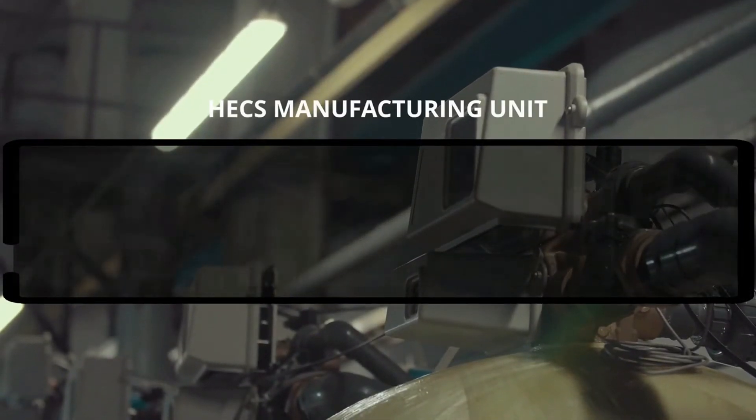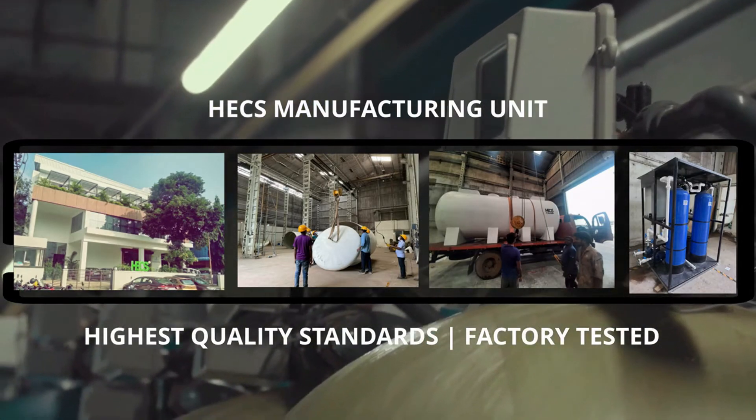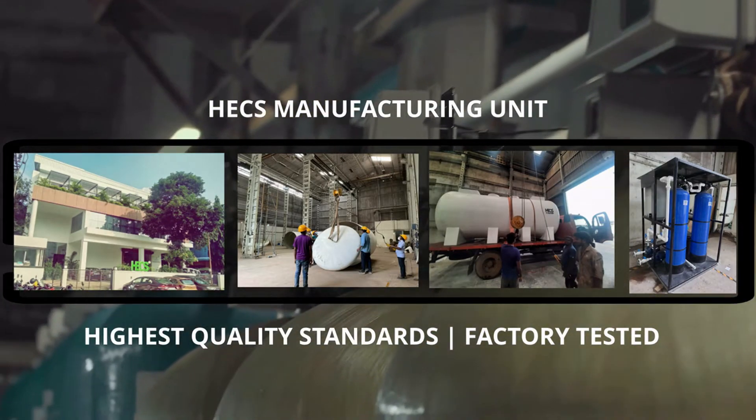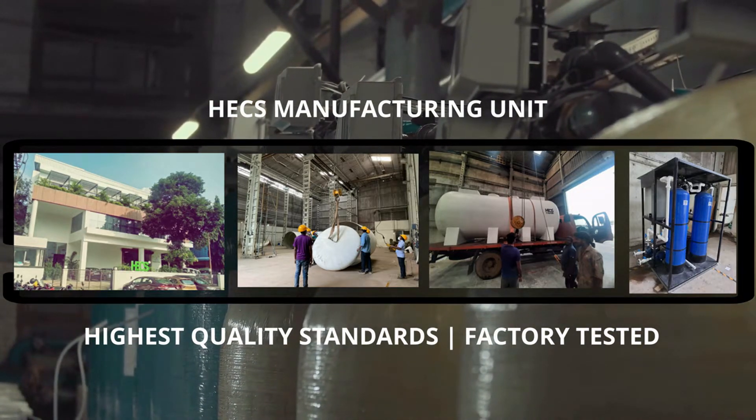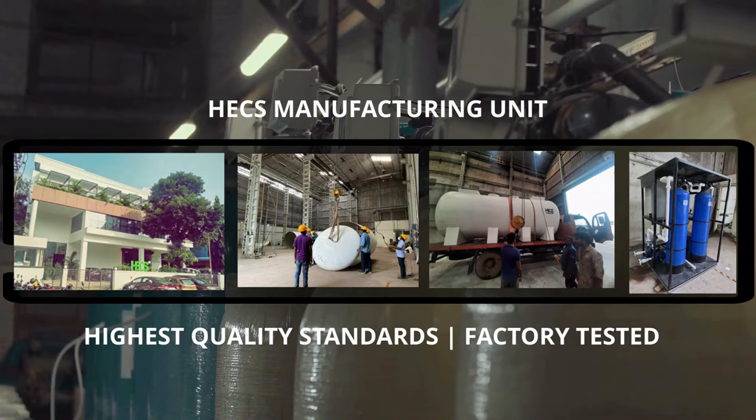HEX Ultima and Ultima Plus STPs are manufactured using Fiber Reinforced Plastics at HEX's state-of-the-art manufacturing unit in Chennai. These units are manufactured with the most stringent quality checks to ensure they are of the highest, unmatched quality and have a long-lasting lifetime.